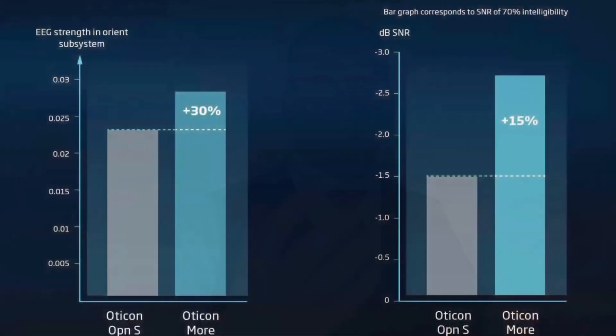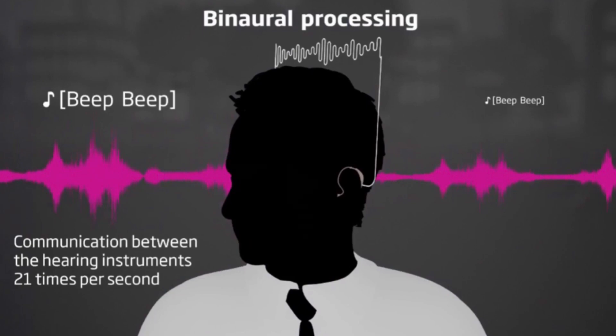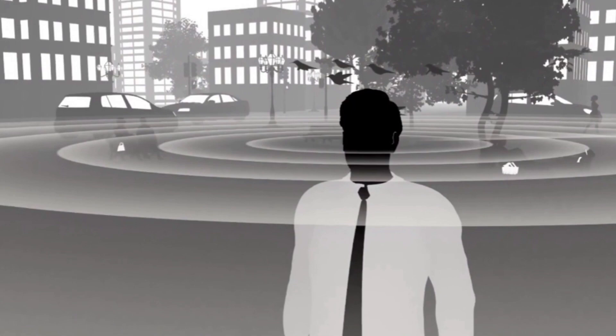For those asking whether it's worth upgrading from the previous generation, based on the number of people we've already upgraded from the Open S, the answer is certainly yes. The brain is given access to 30% more sound with the Oticon More One compared to the Open S, and speech understanding is increased by 15%, which is quite significant. The spatial sound feature maintains interaural differences between ears through NFMI, giving a richer, fuller sound experience and precise directional localisation.